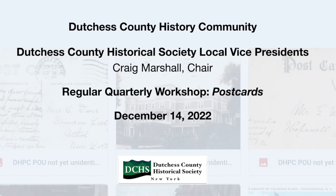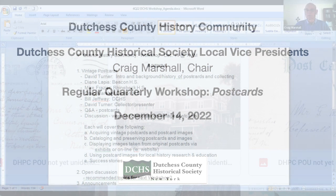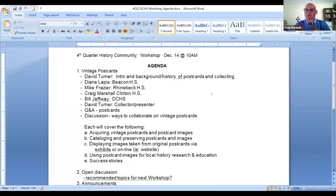Welcome to our fourth quarter history community workshop. The principal topic is vintage postcards, and the overall overriding goal is how one of our sister societies can improve membership, volunteers, and attendance at their exhibits through the use of vintage postcards. That's our goal — to give more visibility and membership to our societies, and we think this is one way that's worked very well.